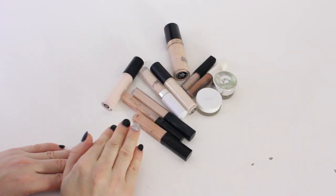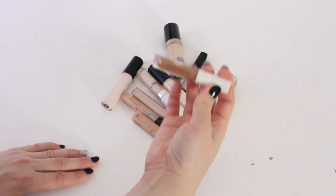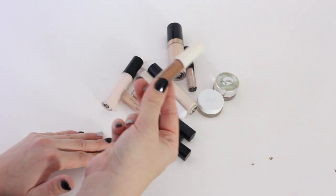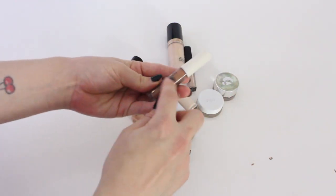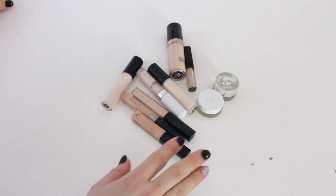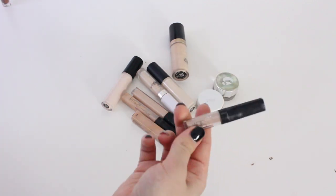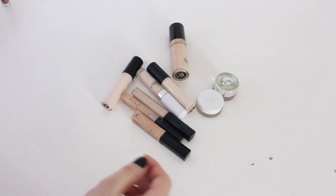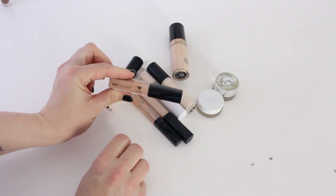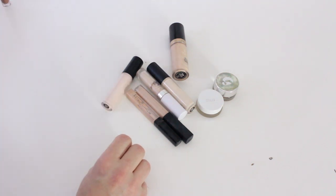Next up we have concealers. This one is way too dark for me, but I think I got it to work as a bronzer. It's going because it's all dried up and I have not used it for years. This little NARS Radiant Cream sample is empty, so I'm getting rid of that. Next up, the Wet n Wild Concealer — not a great shade match for me, a little bit too dark, and I never use this, so that's going to go.